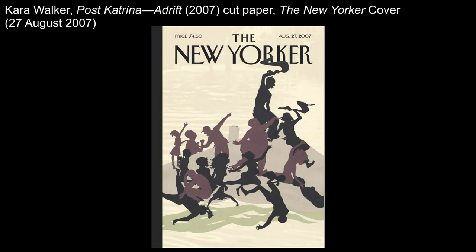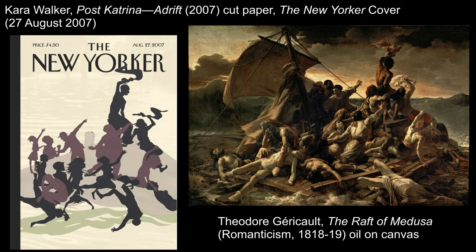In this cut paperwork for the cover of the magazine, Walker used her chosen medium to show the people of New Orleans in the throes of Hurricane Katrina. She uses the pyramidal composition of Géricault's Raft of the Medusa, showing the figures extending, reaching, trying to get help, their arms adding to the diagonal, stretching to draw the attention of anyone who can provide aid.